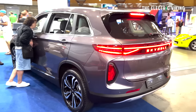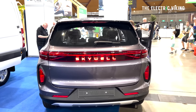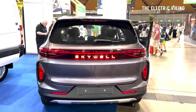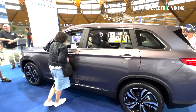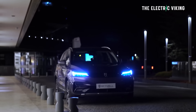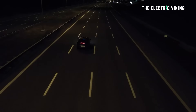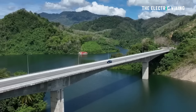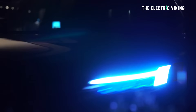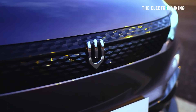Size: it's 4.7 meters long, 1.9 meters wide, and 1.7 meters tall, sitting on a 2.8 meter wheelbase. Motor: as far as I can tell, the power is 150 kilowatts — that's 204 horsepower. It's a front-wheel-drive vehicle with 320 Newton metres of torque. So it has the same power and torque as the BYD Atto 3, but it's quite a lot bigger than a BYD Atto 3, and a bit cheaper as well.